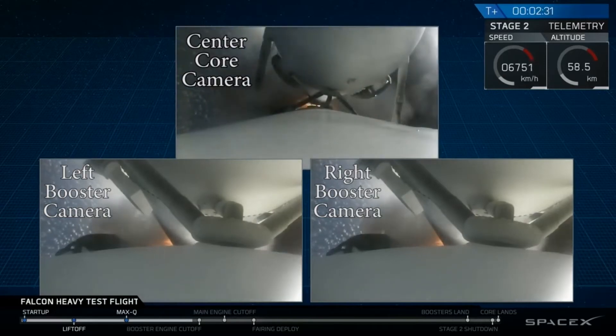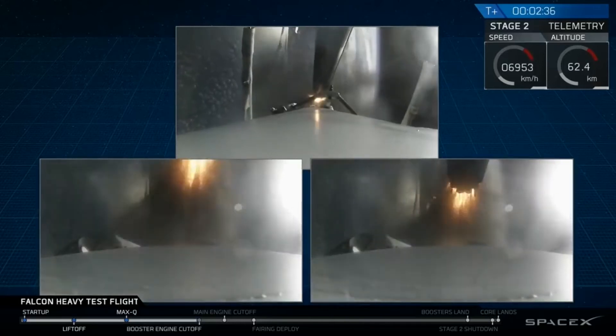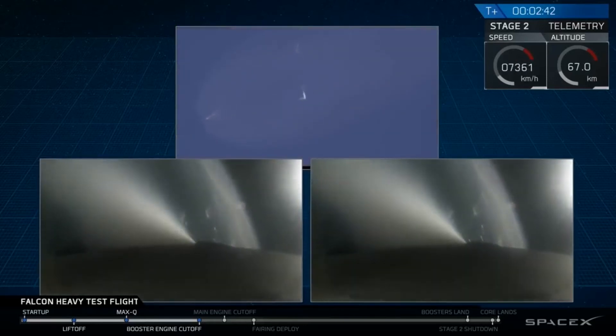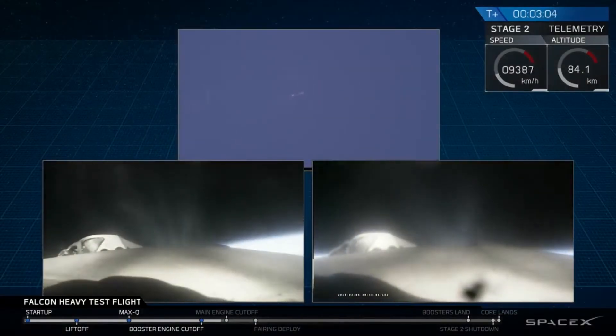Major event coming up: side booster shutdown and separation. Inside boosters have shut down. Successful separation confirmed — the center core continues with MVAC lit up as the side boosters begin their return journey.